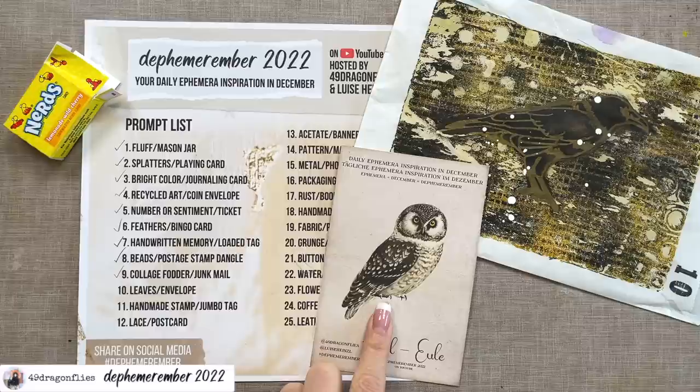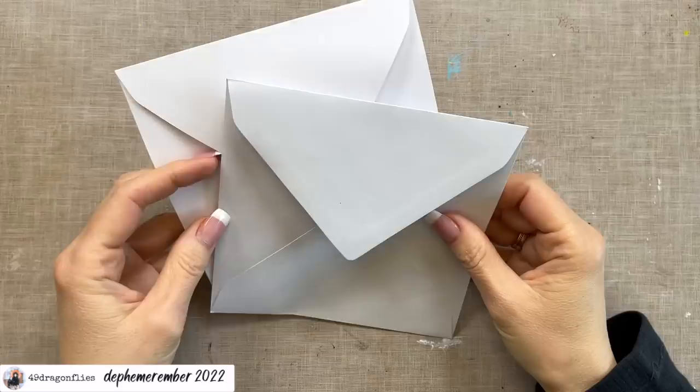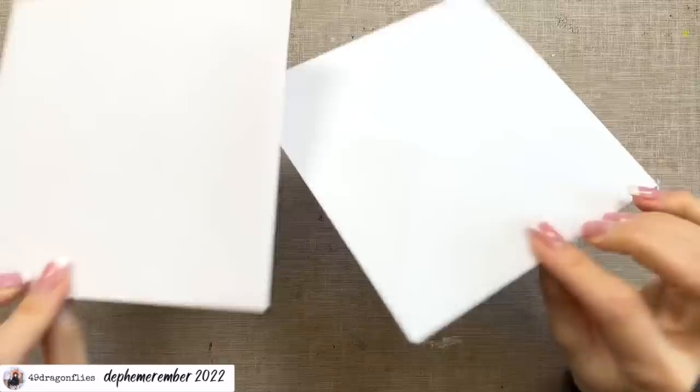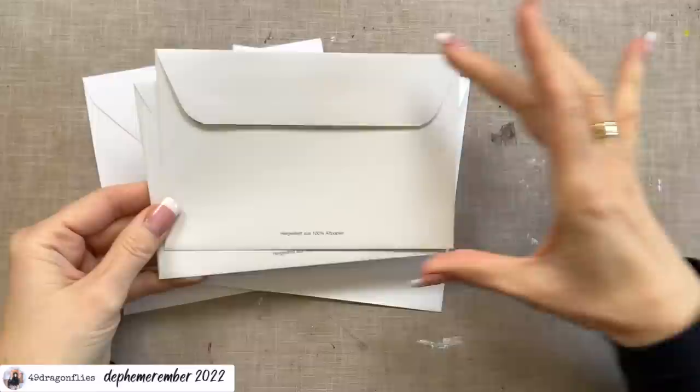Let's head on over to the craft desk. Our prompts today are leaves and an envelope, and I want to use this beautiful owl. Just a reminder that you can find the prompt list and the animal freebies linked below. For the envelope prompt I'm going to use these two envelopes.